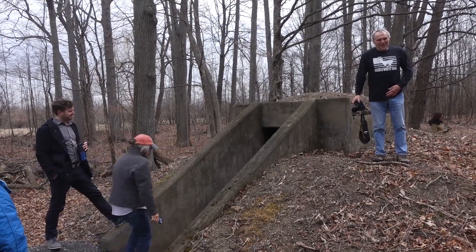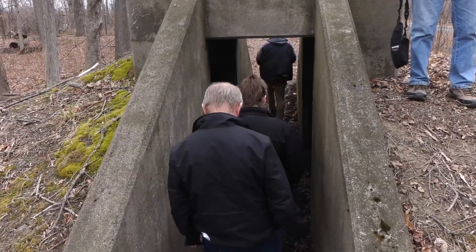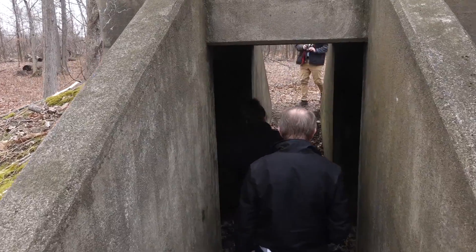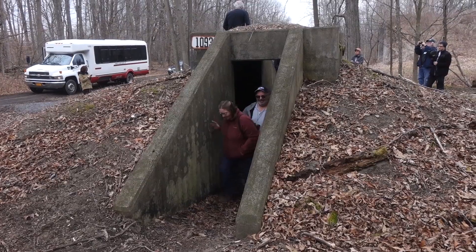Those on the tour also stopped at one of the depot's many concrete bomb shelters, which never had to be used. Many on the tour were amazed at how narrow the entrance and area inside the shelter was.